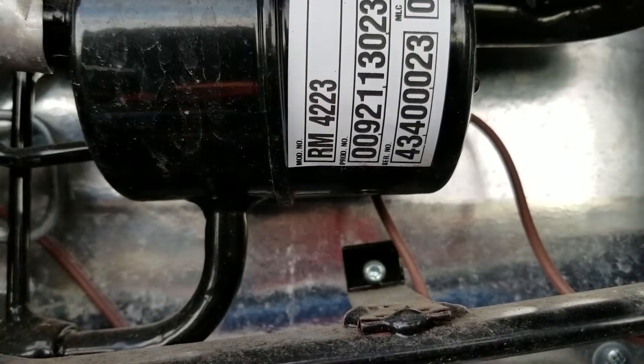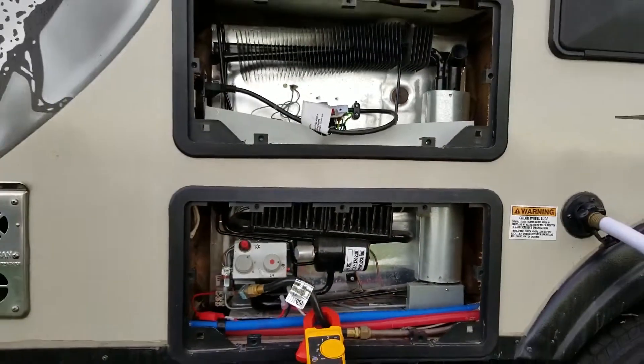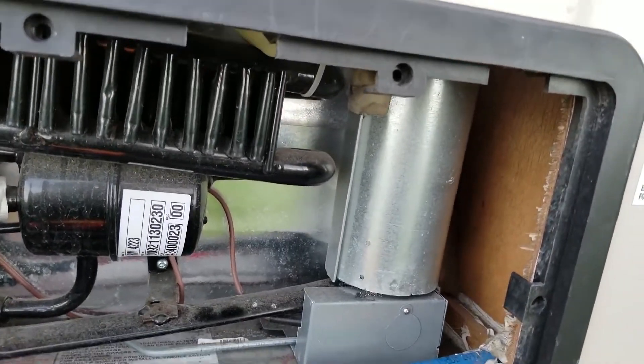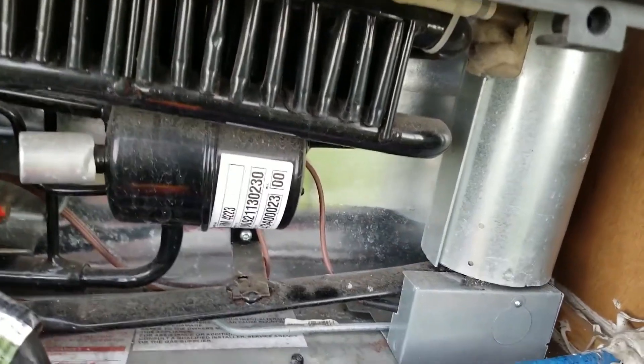This one's only a refrigerator. Let me show you what we're seeing here — it's gonna be a little strange. So there we have our model number: it's an RM4223, one of these small Dometic refrigerators. When I touch that side, it's really too hot to touch comfortably — I can't even touch it. But this side's cold.